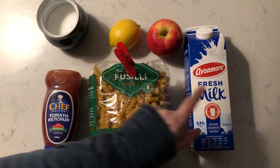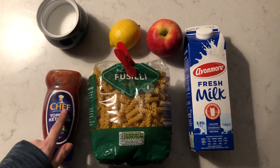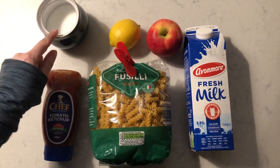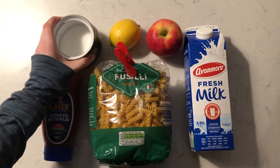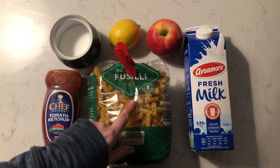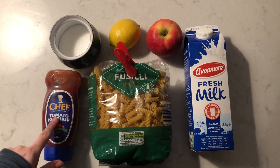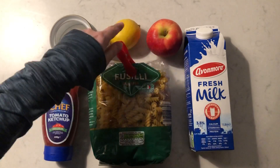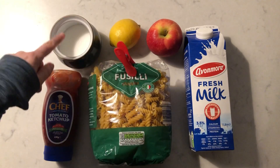Milk, pasta, ketchup, apple, lemon, sugar. Can you name them? What's this? Milk, pasta, ketchup, apple, lemon, sugar.